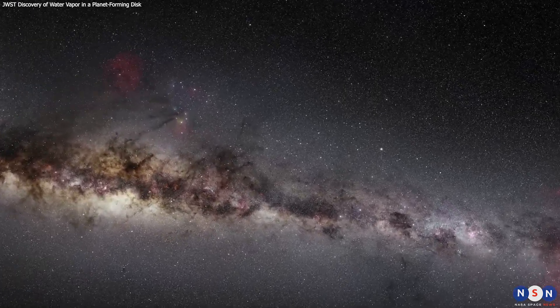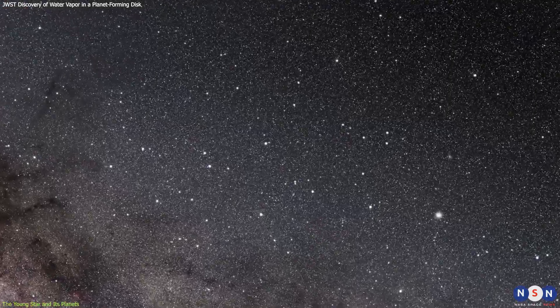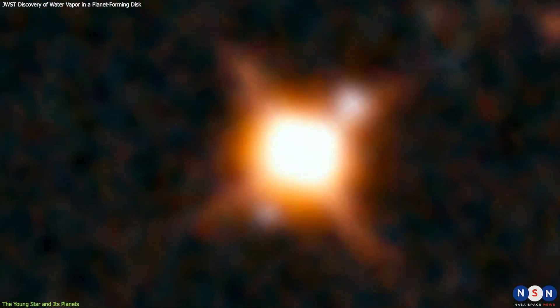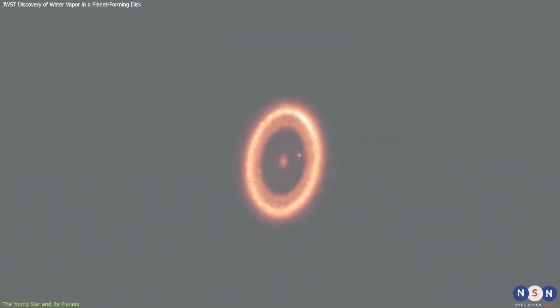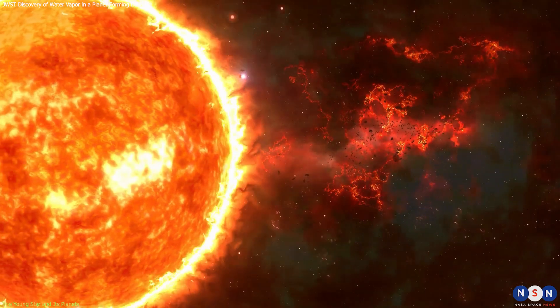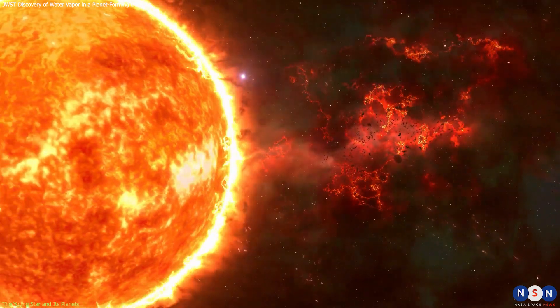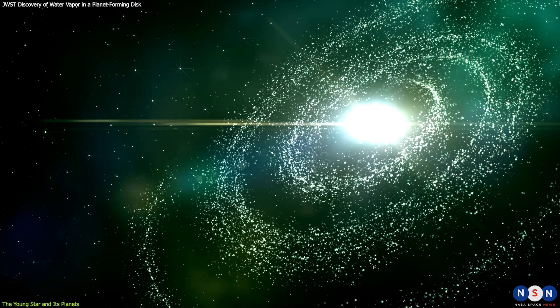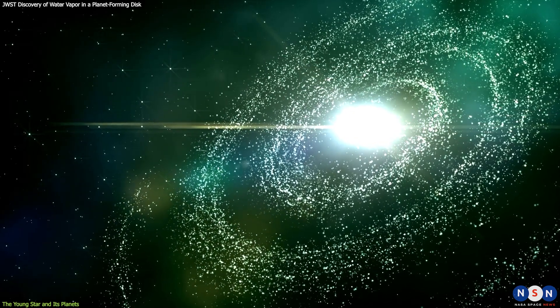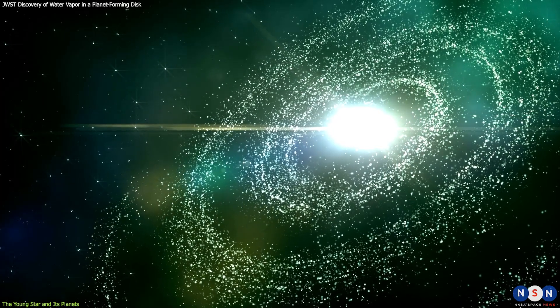PDS-70 is a very young star in the constellation Centaurus, located nearly 400 light-years away from Earth. It has a mass of about three-quarters of our Sun and is approximately 5.4 million years old. That may sound old to us, but it's actually very young for a star — our Sun is about 4.6 billion years old. This young star is not alone; it has a disk of gas and dust around it, which is the material from which planets are born.